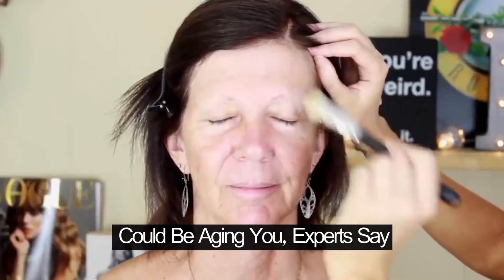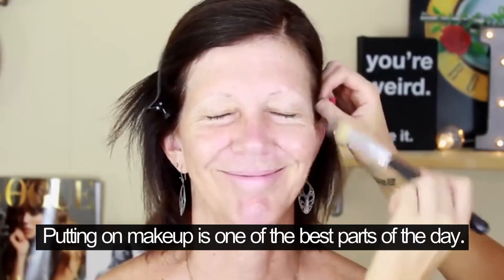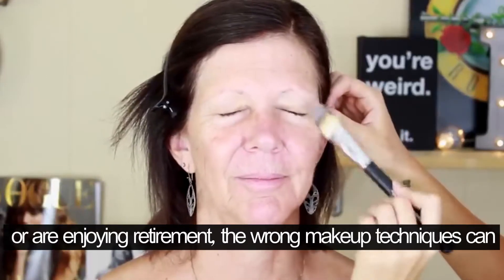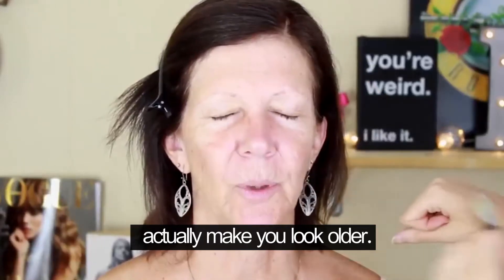Doing your makeup like this could be aging you, experts say. Putting on makeup is one of the best parts of the day. But beware, whether you're in your 20s or are enjoying retirement, the wrong makeup techniques can actually make you look older.